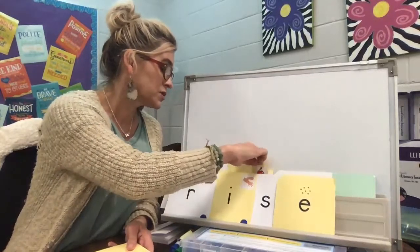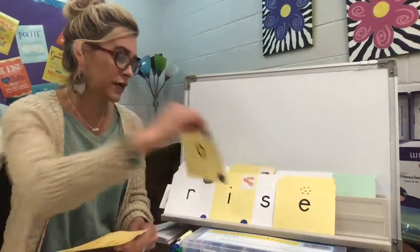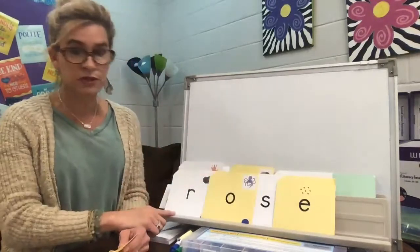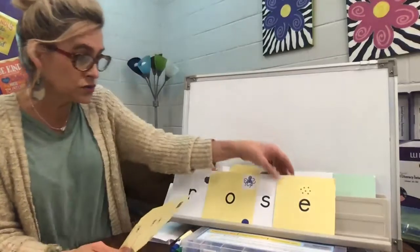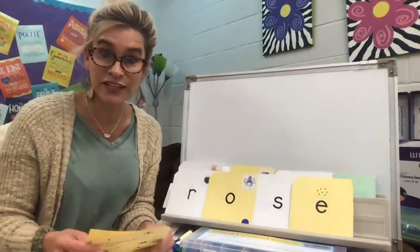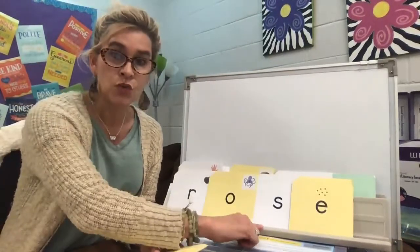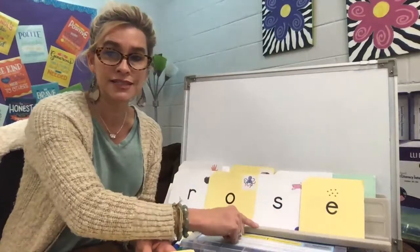How about if I put this vowel right here — what would it be now? R-O-S — rose. They're really pretty and smell really good. This word would be rose because that E would come at the end of it and make that S say Z.